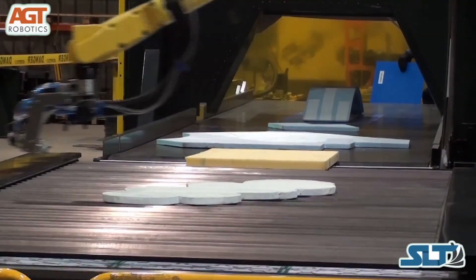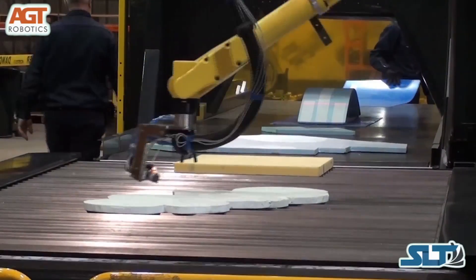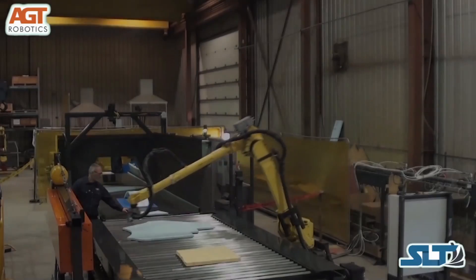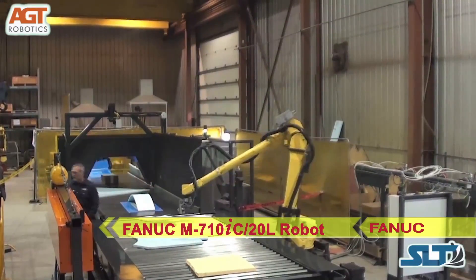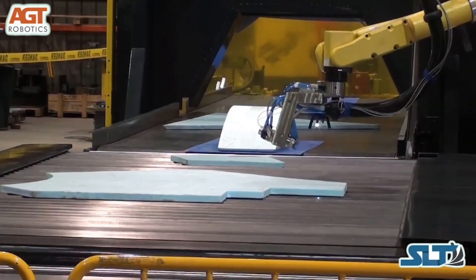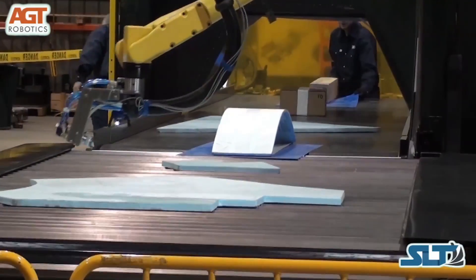AGT Robotics implemented a FANUC M710IC20L long-arm robot equipped with 3D scanners to automatically generate collision-free robot painting paths. After each randomly shaped tile is scanned, SLT generates a custom paint path. The panels move on to the paint application where the FANUC robot executes the painting process by following the path created by the scan.